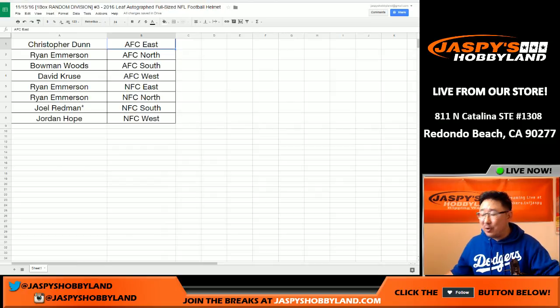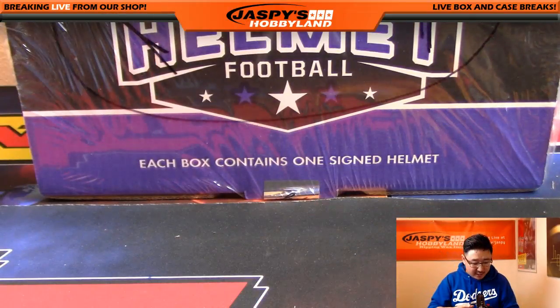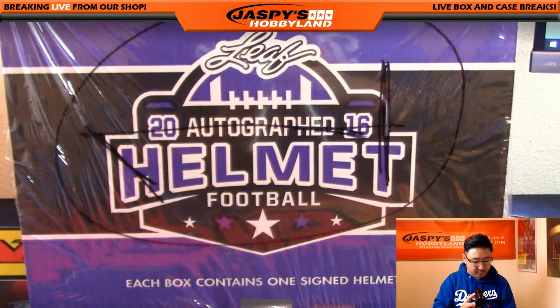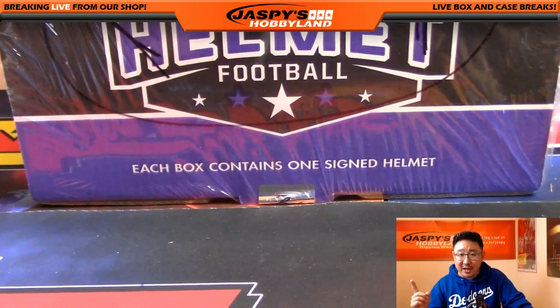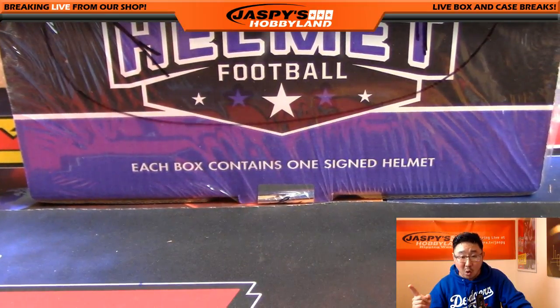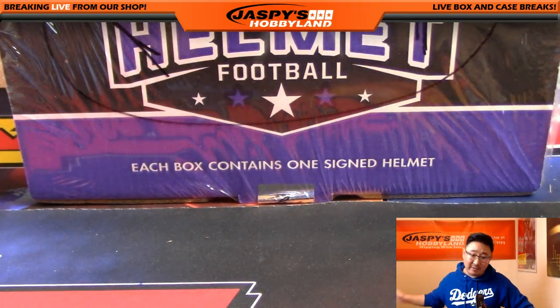All right, welcome back folks. There were no trades, so that list right there remains the same. We're down to our last box — that was the box I marked number one. We rolled the dice; we did box three and then two. The first box was Colts legend Lenny Moore, the second one was Laquan Treadwell for the Vikings. So Colts, Vikings — let's see what this last one has in store for us. Good luck, everybody.